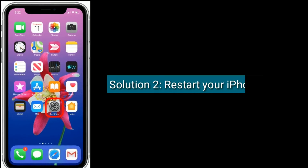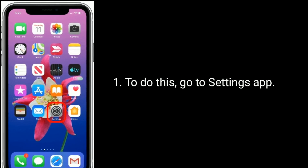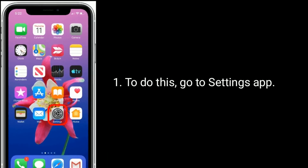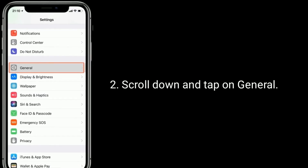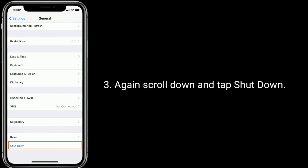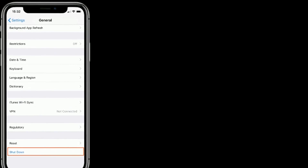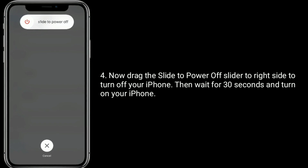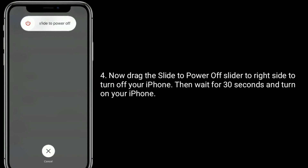Solution two is to restart your iPhone. To do this, go to the Settings app, scroll down and tap on General. Again scroll down and tap Shutdown. Now drag the slide to power off slider to the right side to turn off your iPhone, then wait for 30 seconds and turn on your iPhone.